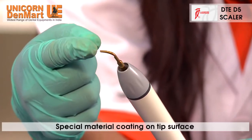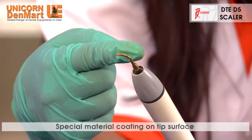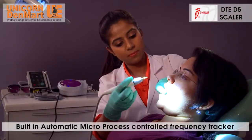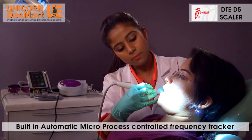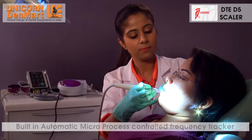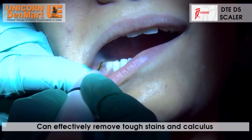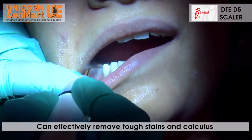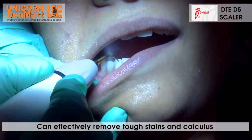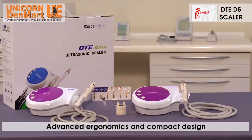The tip surface is coated with a special material that makes the tip extra durable and efficient. The DTE-D5 Scaler has a built-in automatic microprocessor-controlled frequency tracker which automatically tunes the scaler to match the force being applied on the area of operation. This leads to effective removal of the toughest stains and calculus with minimum force and discomfort to the patient.